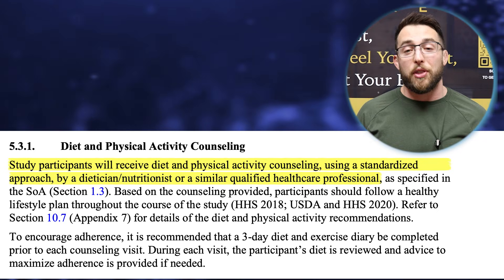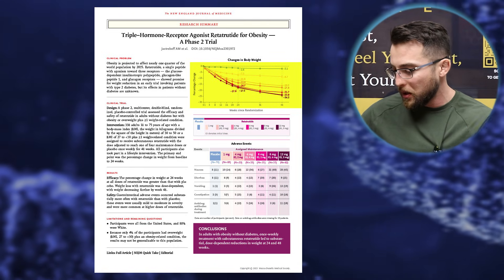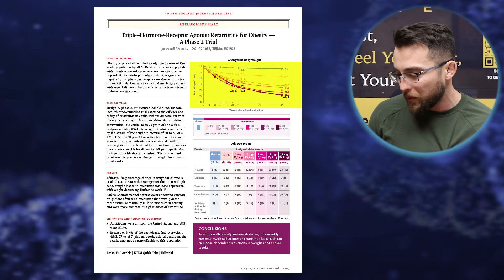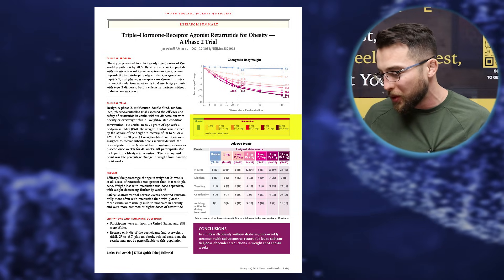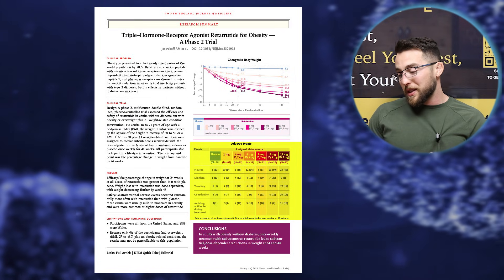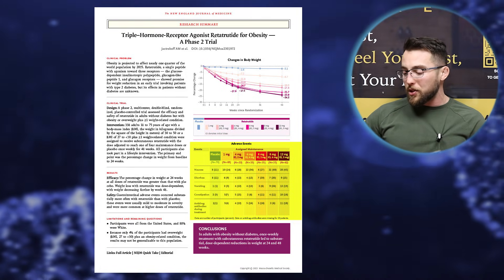Looking at the research summary, you can see a chart with different doses at the 24-week and 48-week marks. The placebo group with diet and exercise lost 2.1% on average after 48 weeks. The one milligram group lost 8.7% after 48 weeks, and it goes up from there. The group with the most robust weight loss got up to the maximum dose in this study, which was 12 milligrams. Additionally, looking at adverse events, the more medication the person was taking, the more side effects they had — especially nausea, which was essentially a straight line up. There is definitely an increase in nausea, diarrhea, vomiting, and constipation as dose increased.